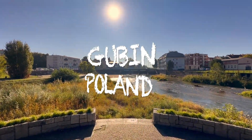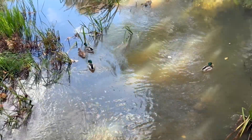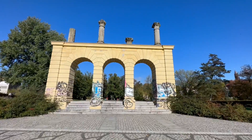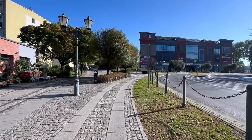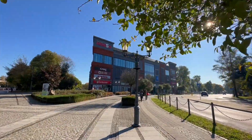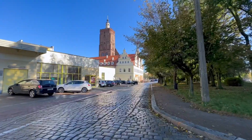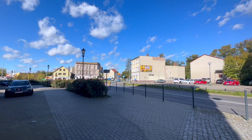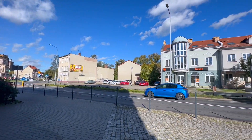Gubin is a town in the western part of Poland, on the right bank of the Lusatia-Naisy River, at the border with Germany. The rail and road border crossings are connected with the German town of Gubin, of which Gubin was the central and eastern part until the division of the city by the Oda-Naisy Line in 1945.